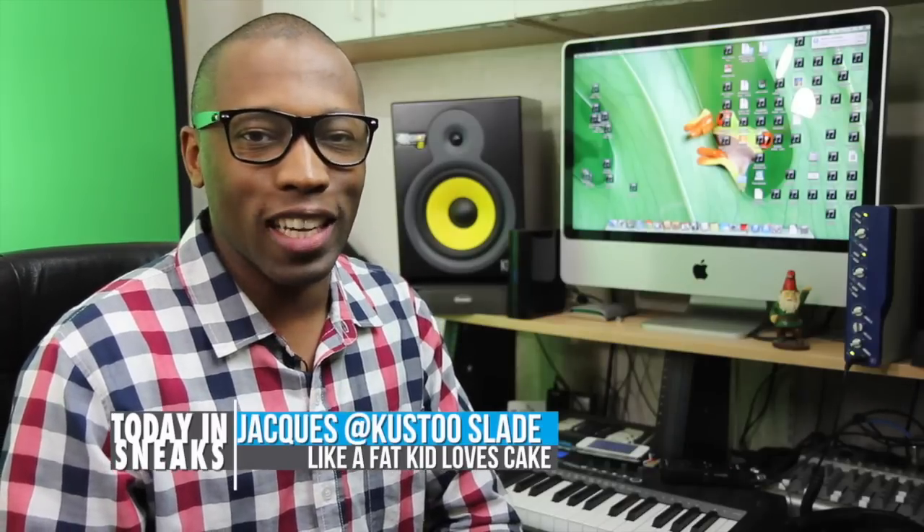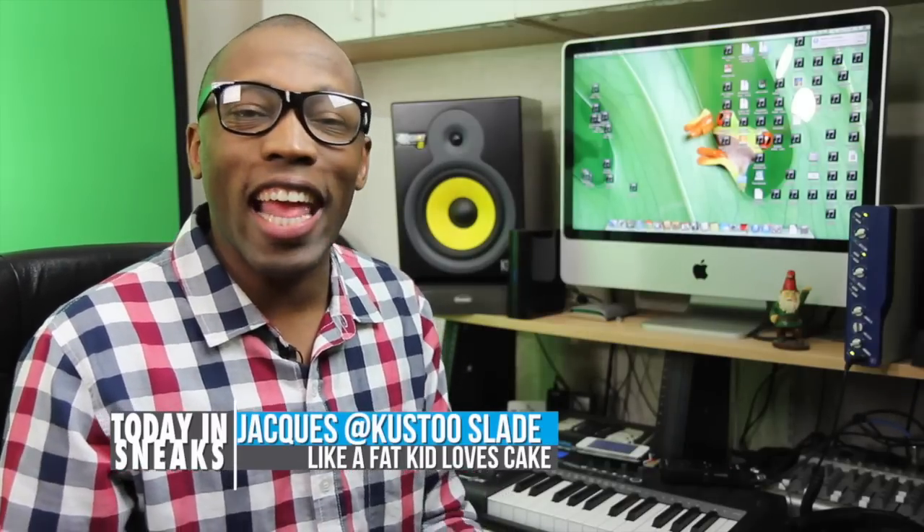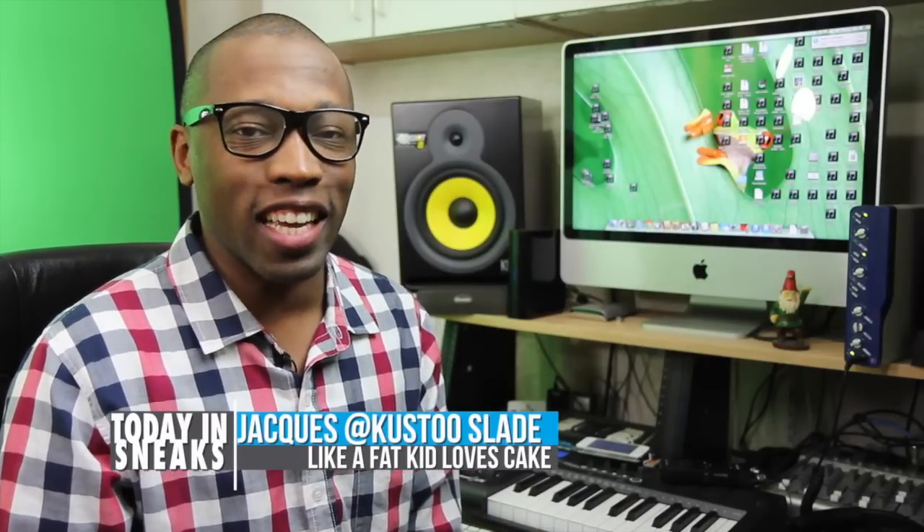Bringing the past to the future, repelling water like a boss, and Nike basketball gets us ready for All-Star 2014. I am your host, Jacques Slade, and this is Today in Sneaks.